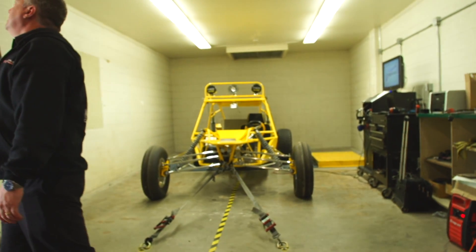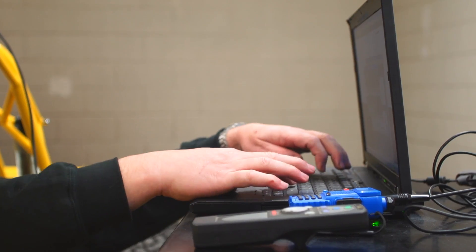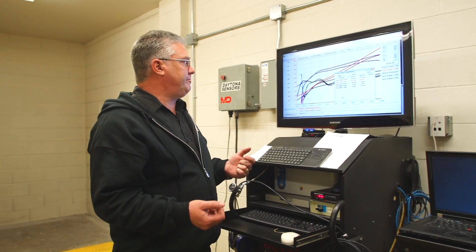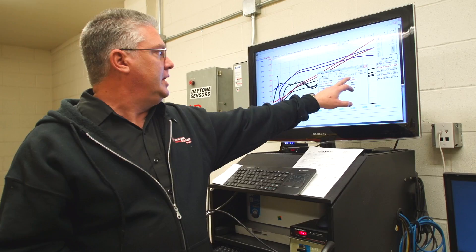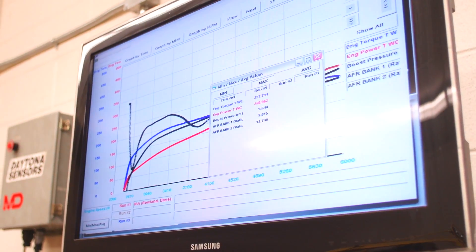Now that we're done doing the dyno on this 2.2 Turbo Ecotech motor, what we do here at CBM is we don't necessarily just find tune-up issues — we also find mechanical and secondary ignition and fueling issues. On this car, our first pull on the dyno — we did several pulls — and what we found is we were making 250 horsepower and 227 foot-pounds of torque at 9.6 pounds of boost.